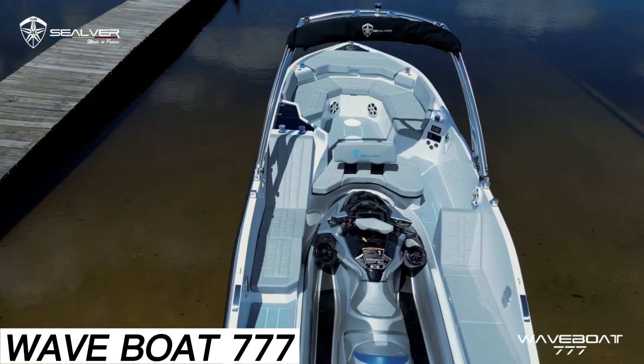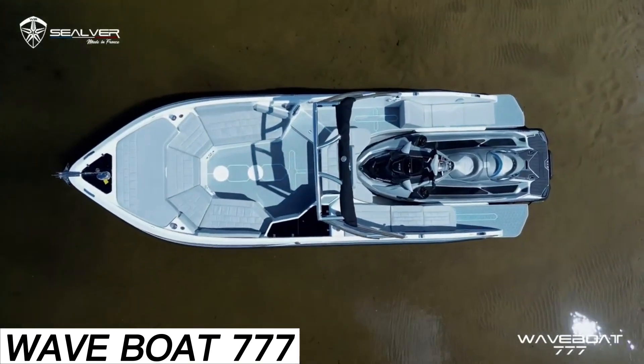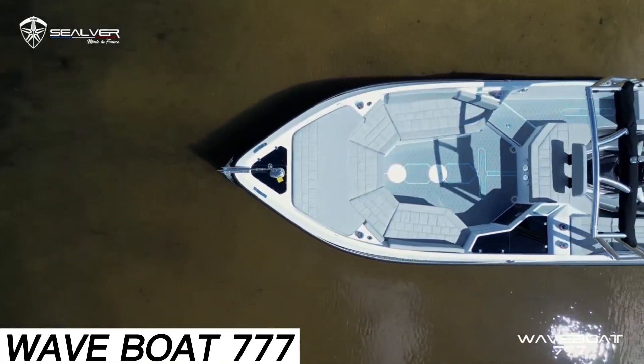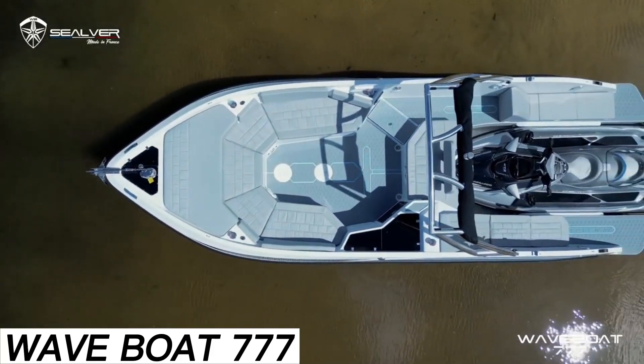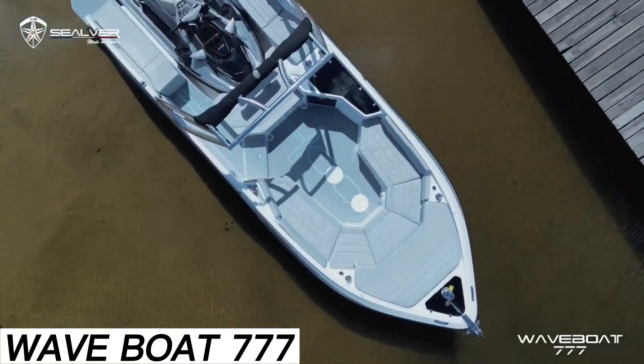When it comes to comforts, the Wave Boat 777 doesn't skimp. One setup includes a shower, sound system, and refrigerator. The cost? Be prepared to spend $49,700, though the jet ski is sold separately. Worth it or not?